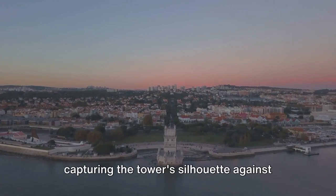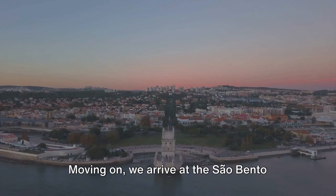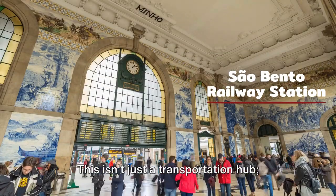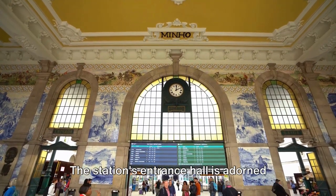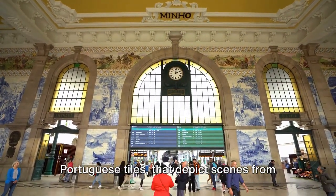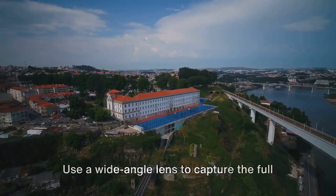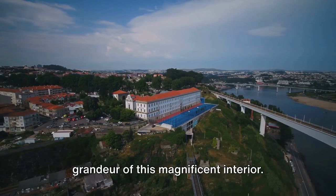Moving on, we arrive at the São Bento Railway Station. This isn't just a transportation hub — it's a work of art. The station's entrance hall is adorned with 20,000 azulejos, traditional Portuguese tiles, that depict scenes from the country's history. Use a wide-angle lens to capture the full grandeur of this magnificent interior.